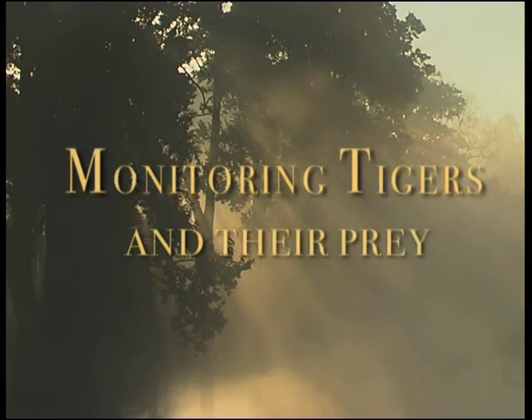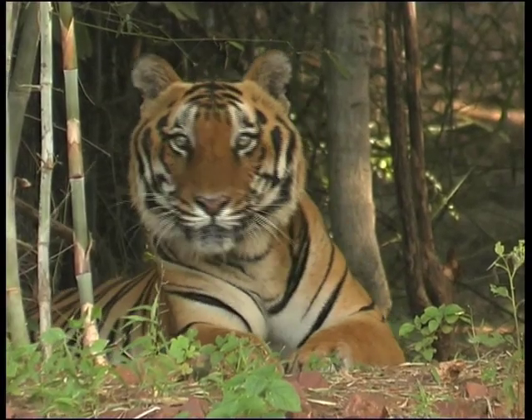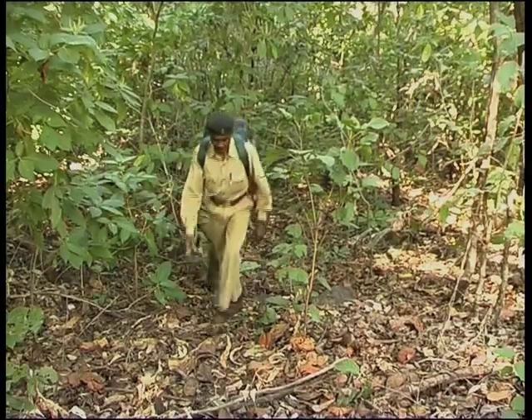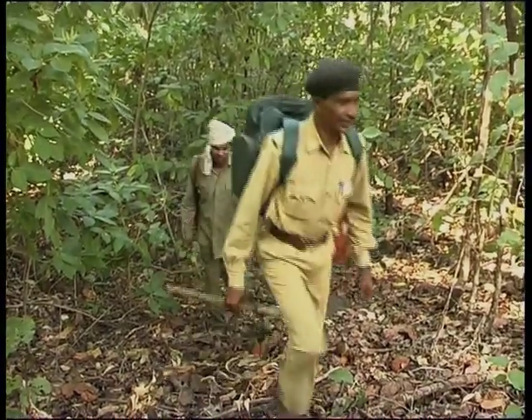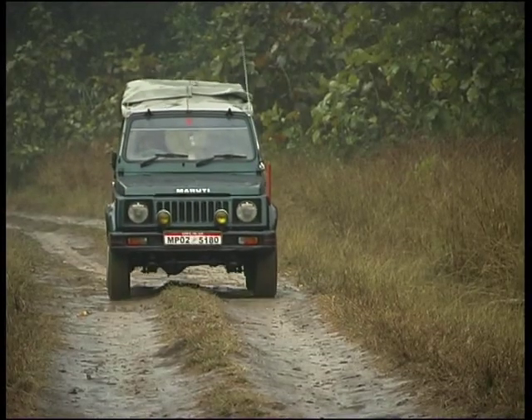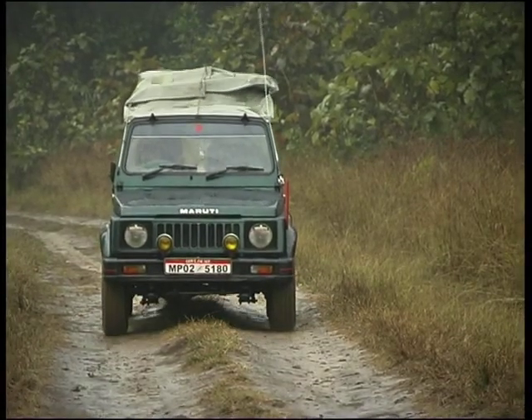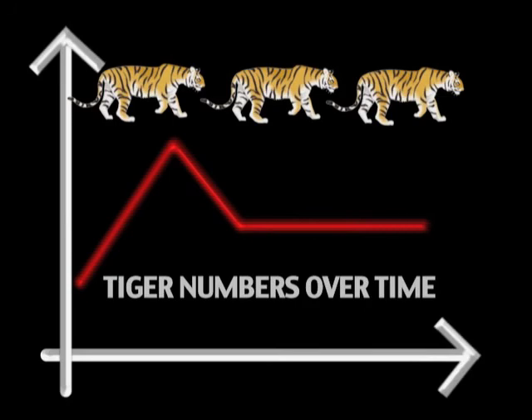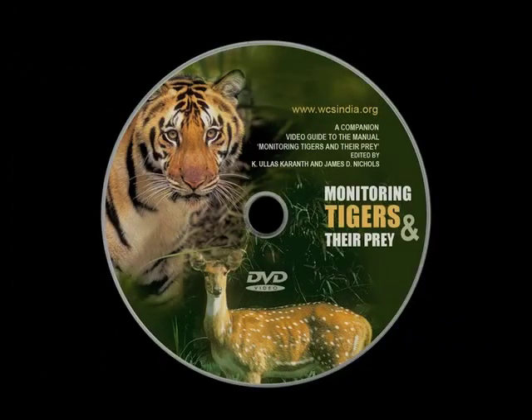The forests of Asia are home to one of the most endangered mammals on Earth, the tiger. Every year, large amounts of money and manpower are invested for the conservation of the species. But how can we tell if these investments are working? Only through monitoring if tiger populations are going up, going down, or holding steady. This training video will demonstrate modern, scientific methods for monitoring tigers and their prey.